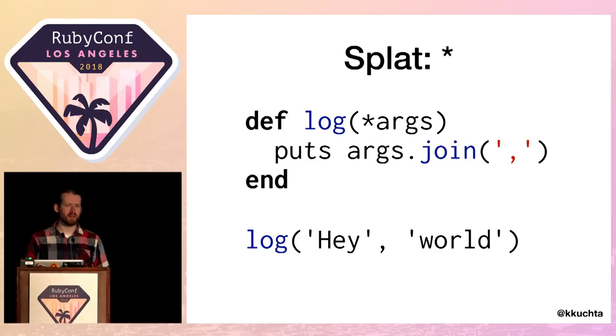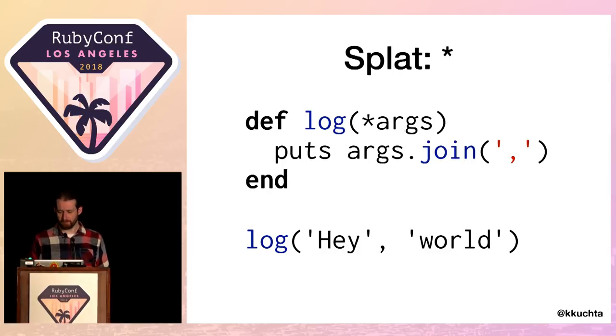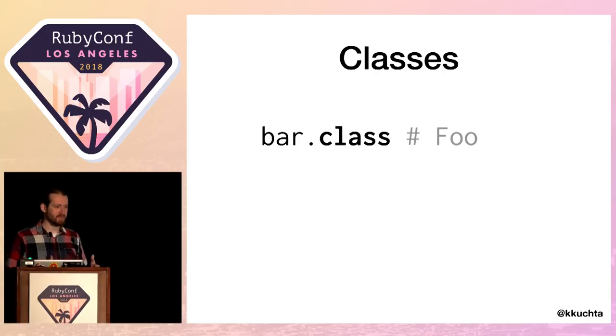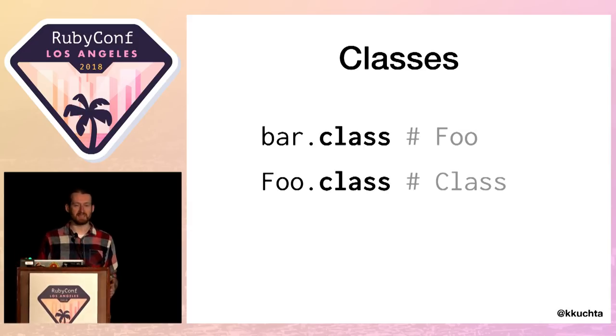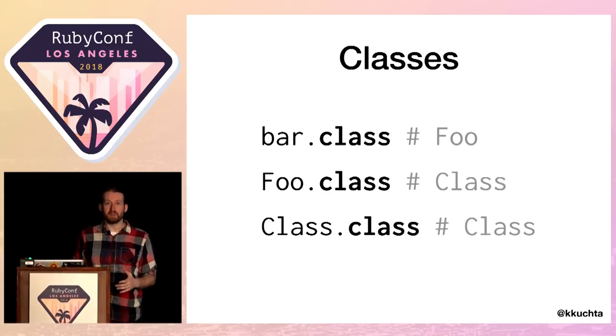Let's deal with that extra class floating around. To do that, let's take a closer look at Ruby classes. Here is your bog-standard Ruby class definition — you use the `class` keyword, give it a name, in this case the constant `Foo`, and create a new instance with `Foo.new`. What's cool in Ruby is that everything's an object, all objects have classes, and classes are also objects. So `bar` has class `Foo`, but `Foo` also has a class, which is `Class`. Even the `Class` class has a class, which is itself `Class` — making this the classiest slide you're likely to see at this whole conference.